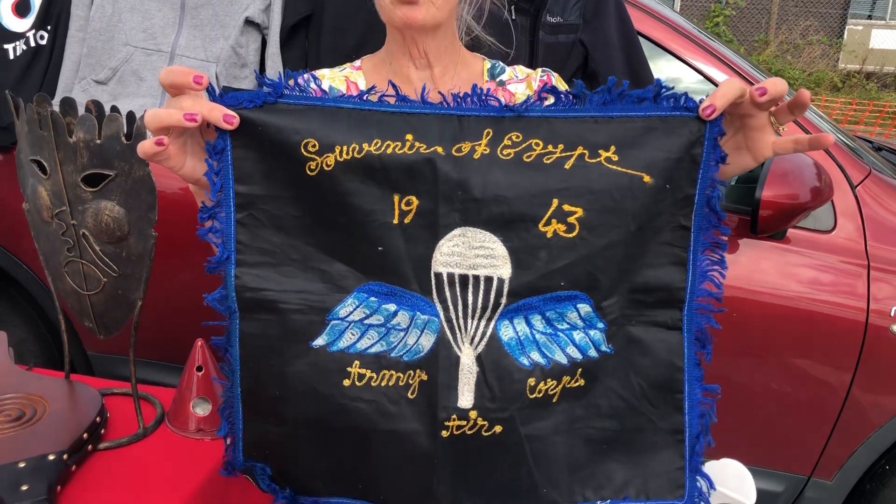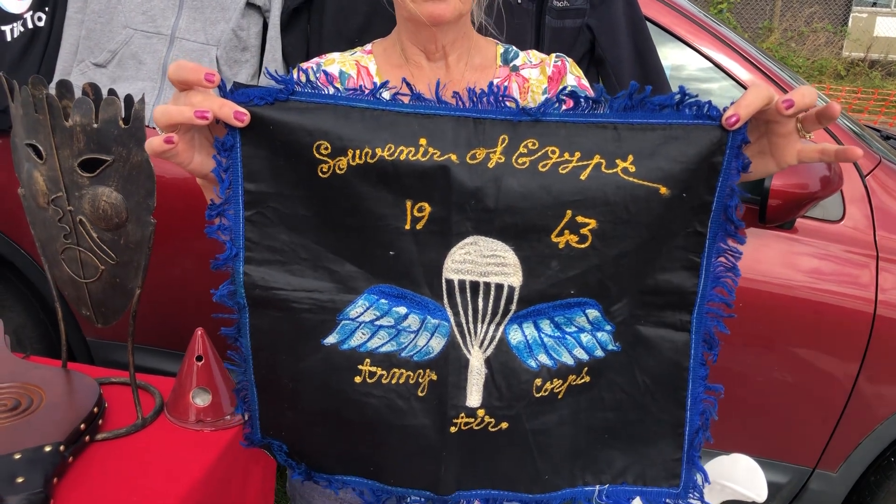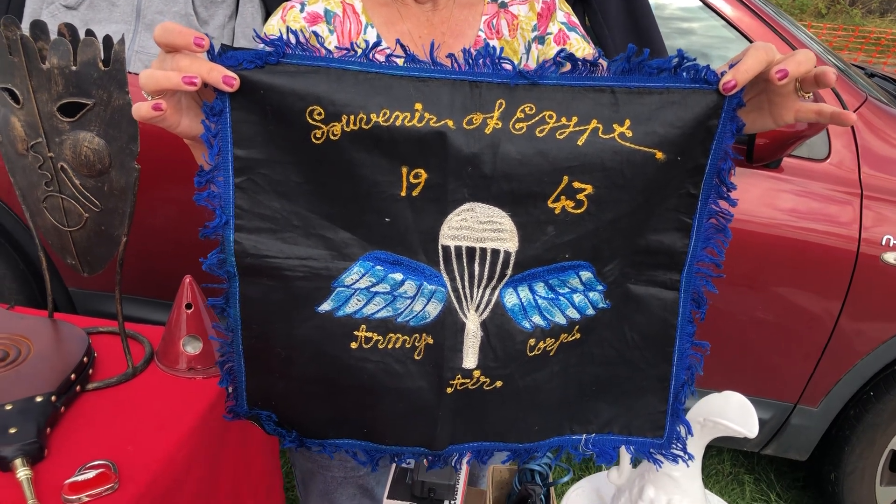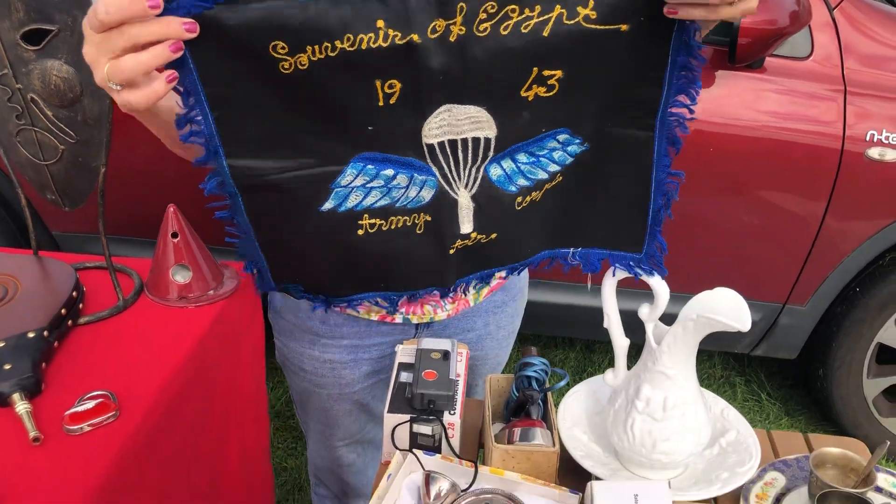It's got the Egyptian sort of colours, hasn't it? Yeah, it has. Trench art, that's fantastic. It is, isn't it? Thank you for that. That's really fantastic.